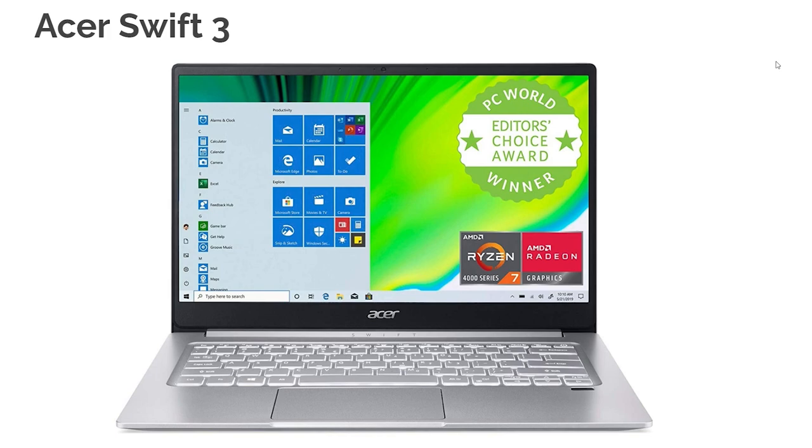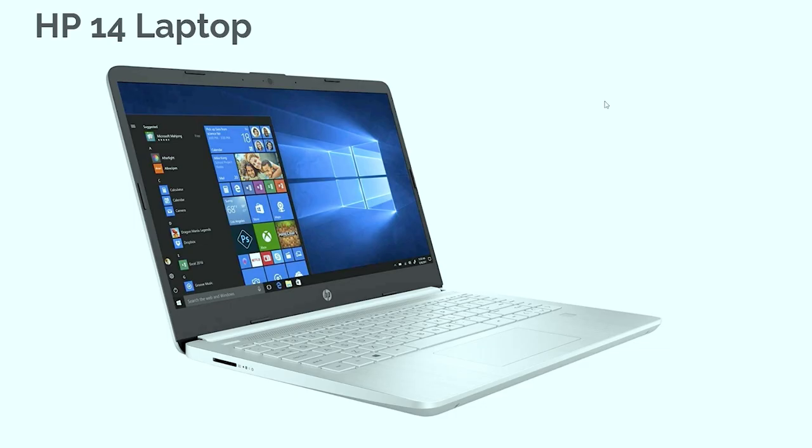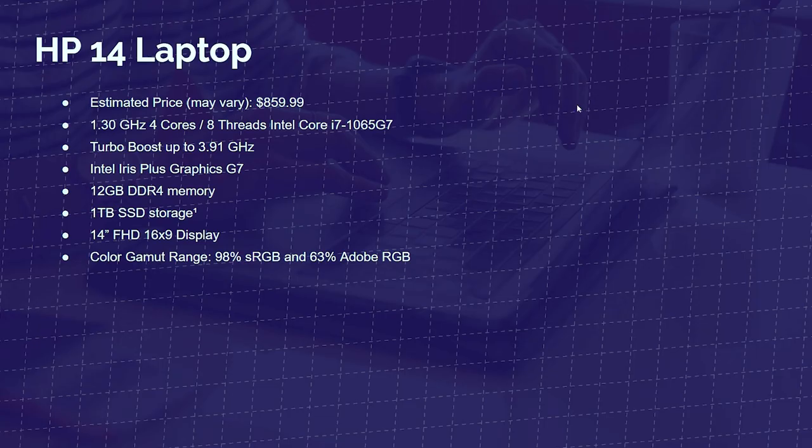Before we move out of the semi-budget-friendly laptops, I want you to look at the Acer Swift 3. This laptop comes in at $673 and has the AMD Ryzen 7 4700U with eight cores and eight threads, 2.0 GHz on the base clock, 4.10 on the turbo, 8GB of RAM, and a 512GB solid-state drive with a 14-inch display. That $673 Swift 3 is a great buy for getting down into the $600–$700 price point.